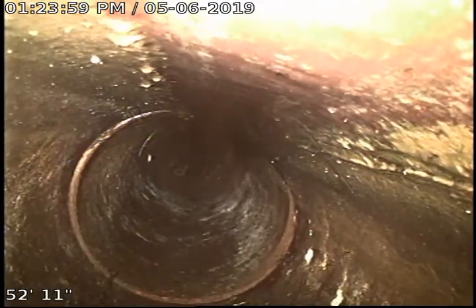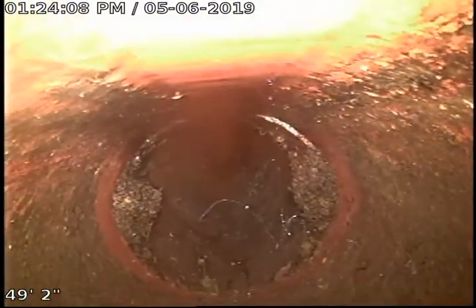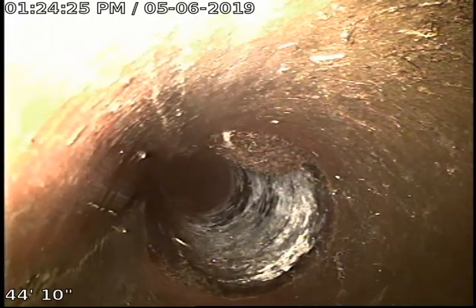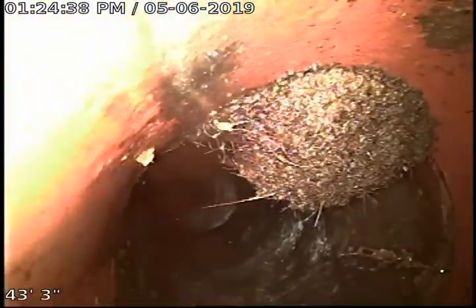There's one of the root intrusions that we cabled out — pretty good one there. The 6-inch is definitely going to be harder to cable than 4-inch. There's another one there, and another one there. Another one growing in the side of the pipe. It's still 6-inch. That one right here is one that we had to push through with the camera.